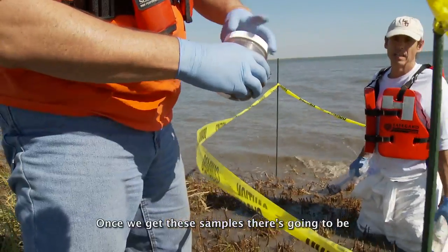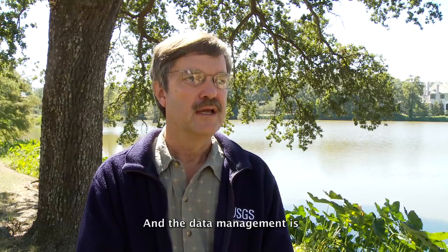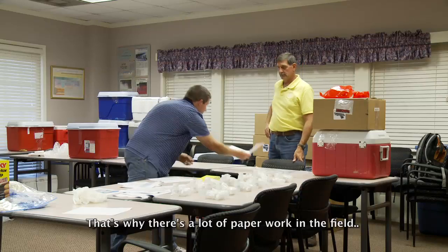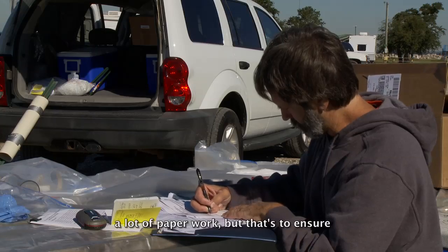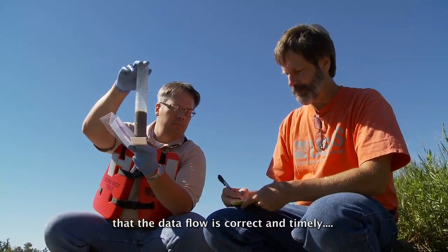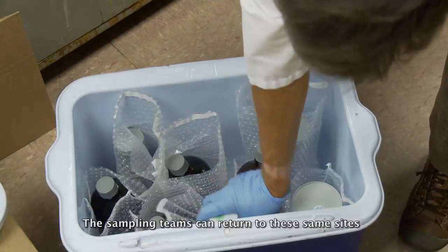Once we get these samples, there's going to be a huge volume of data coming in, and the data management is very complex and very detailed — that's why there's a lot of paperwork in the field. Our three-person crews are seemingly doing a lot of paperwork, but that's to ensure that the data flow is correct and timely.